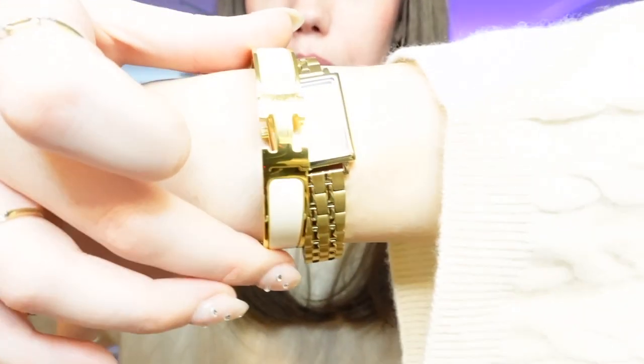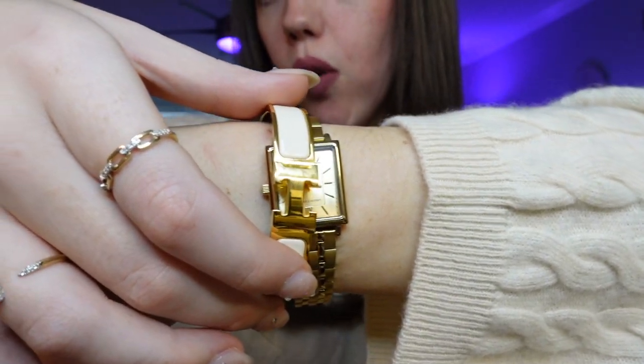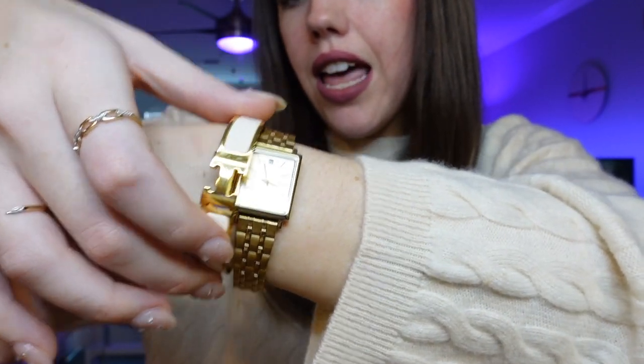My watch is smaller and tighter than the bracelet, so my bracelet goes over top of the watch, and I'm afraid that's just going to ruin it. So I think what I'm going to do is compromise and have it symmetrical — one bracelet on each arm for right now. There's nothing wrong with that. That's basically my unboxing of this bracelet.